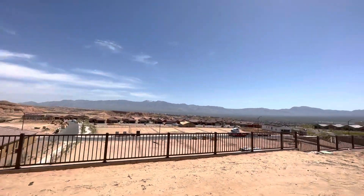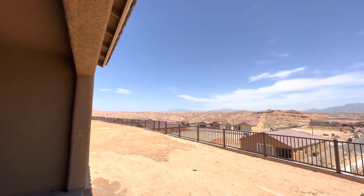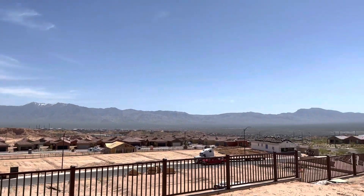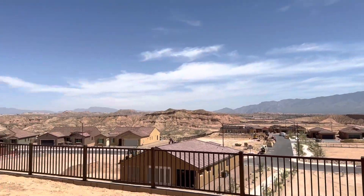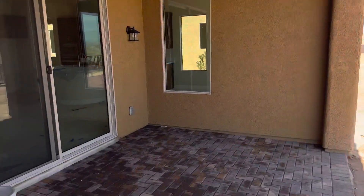Nice big view here — the mountains all the way across. You can see Utah out that way, Arizona mountains here, and mountains in Nevada there. This is Lot 98 at Outlook Point. Nice big patio here too.